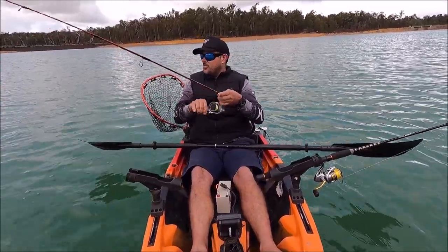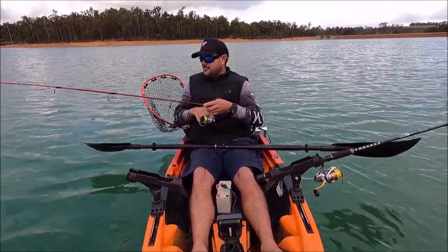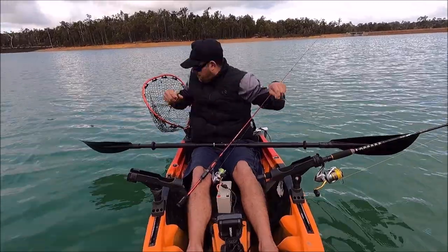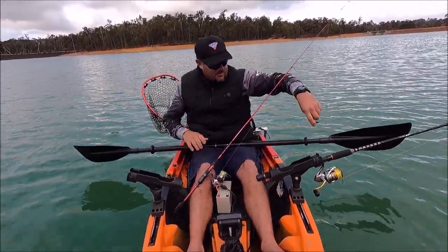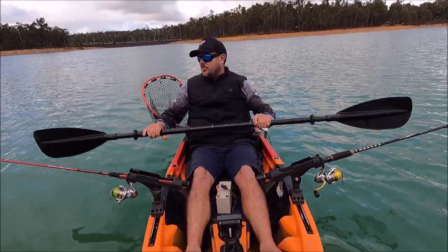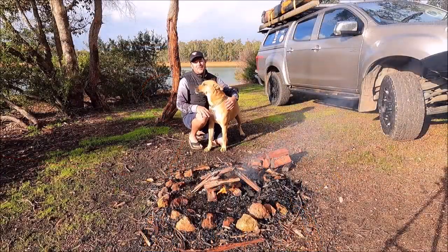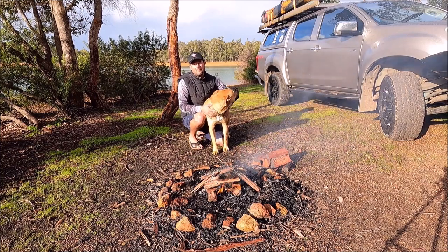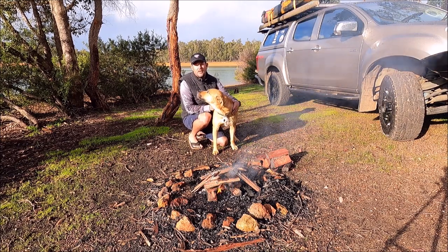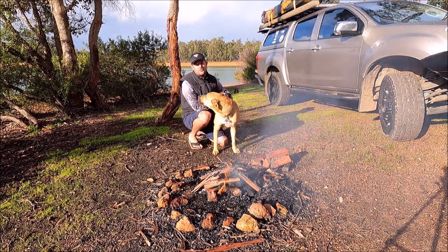We're on again - only small, no big thumpers today. Alright guys, that's another awesome day down here at Glen Mervyn. Unfortunately we didn't get the big redfin we were after today, but yesterday we did - a 40 centimeter redfin. Got a heap of little ones today. We're going to do a fire, get the coals happening and cook a few redfin up. If you like what you see, subscribe and we'll see you very soon. See ya!